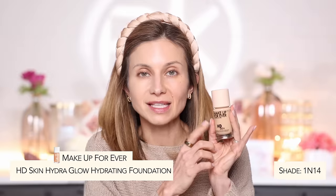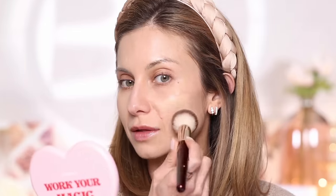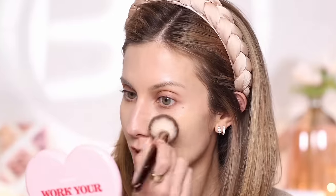Do you see how the texture on my skin is really noticeable with the wrong shade? Even though I like that foundation formula, my skin is a bit drier and it was clinging to dry patches. With the Makeup Forever HD Skin, you can already see that this foundation gives my skin a little bit more life and the color is a much better match.